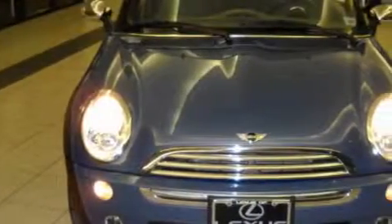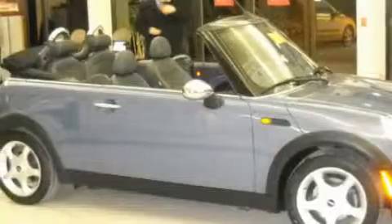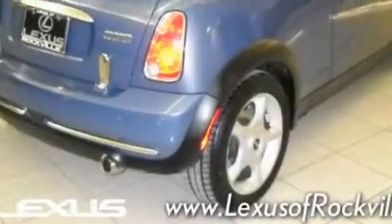This car has a long list of incredible features, including a heated driver's seat, power windows, a six-speaker audio system, a CD player, side impact airbags, and an anti-lock braking system. This vehicle has just over 80,000 miles.